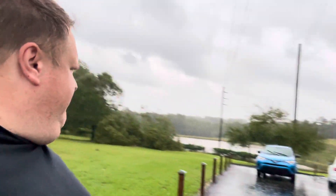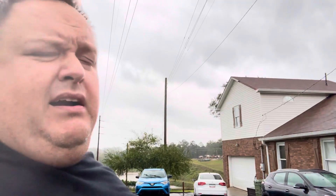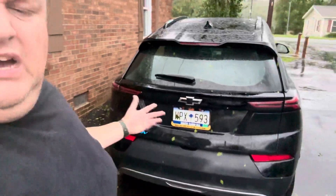Trees damaged. Have a look at that tree — gone. I lost a piece of the edge of my roof up there. That's all the damage I got. We're okay. All three cars are okay. As far as I can tell, all the critical stuff. There's the EUV from all sides — it looks okay, just covered in leaves.